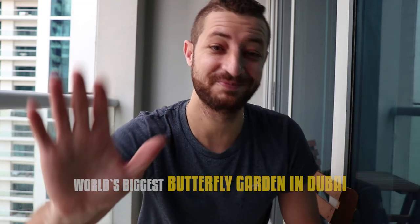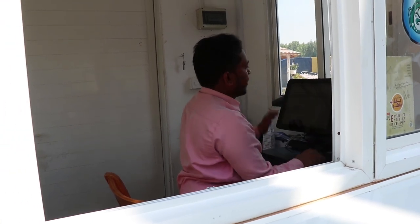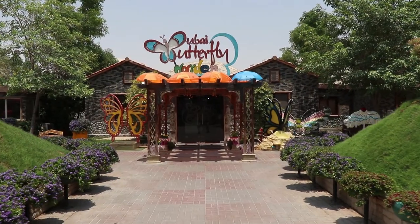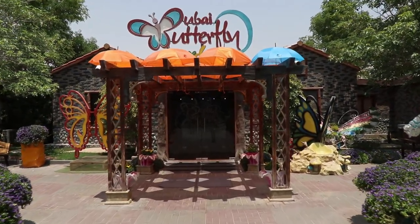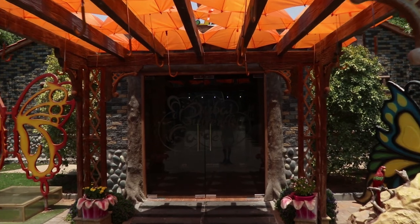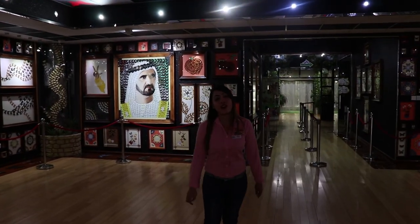Hello travelers, let's go together and explore the world's biggest butterfly garden in Dubai. How are you? I would like just to get a ticket. How many sir? For one please. It's your first time here? Yeah, first time. Welcome to Butterfly Garden.